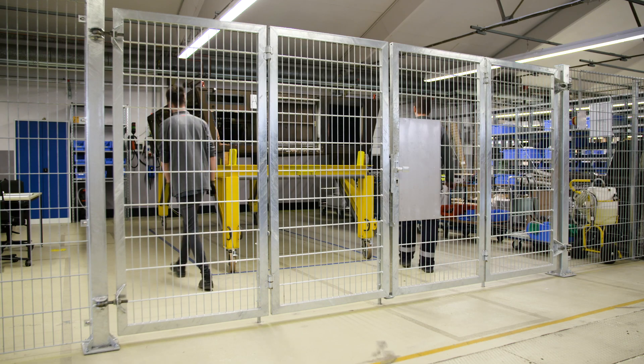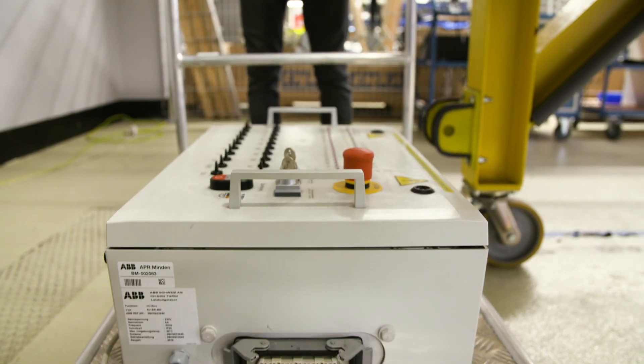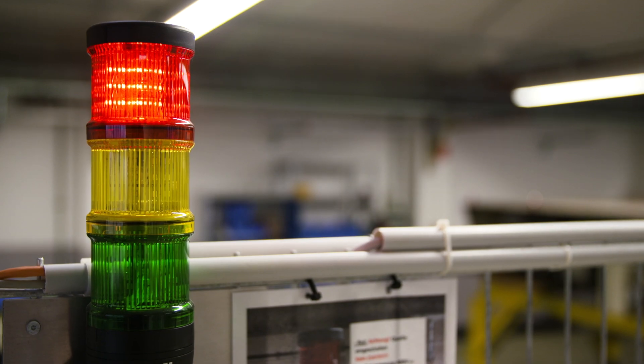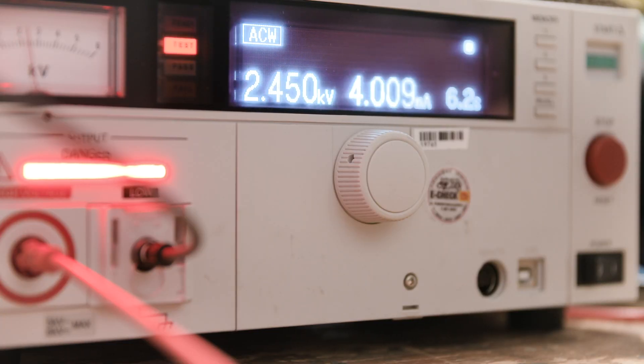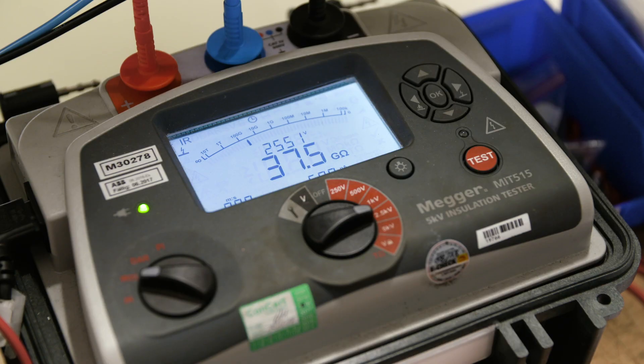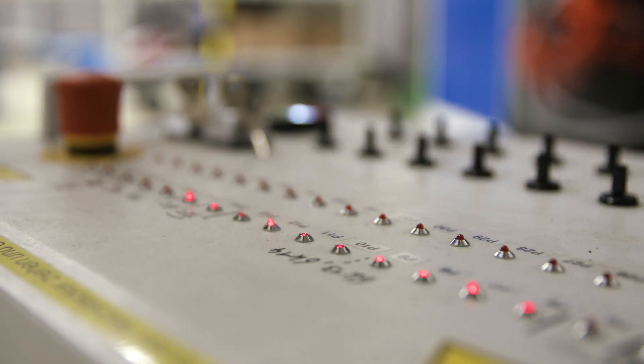After retrofitting is completed, the unit is sent to the testing facility, where all components are subject to a thorough regime of quality assurance checks. The testing process consists of a series of individual tests, including insulation and high voltage testing and functional testing.